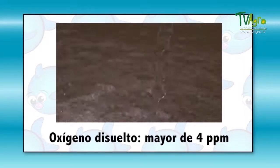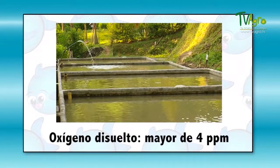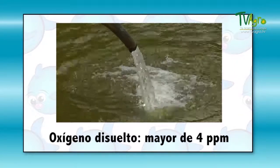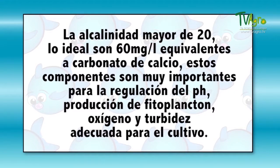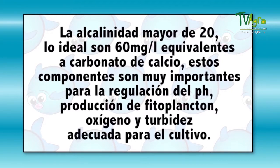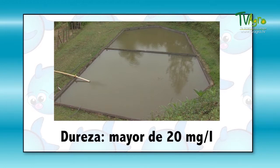The pH has to be between 6.5 and 8.5. The dissolved oxygen must be over 4 parts per million in the water for the normal development of the crop. It resists concentrations below 2 parts per million, but the fish can become affected, reducing their food intake and becoming susceptible to disease. The alkalinity must be above 20, although ideally it would be 60 milligrams per liter equivalent to calcium carbonate. These components are important for the regulation of pH, production of phytoplankton, oxygen, and the right turbidity for the crop.